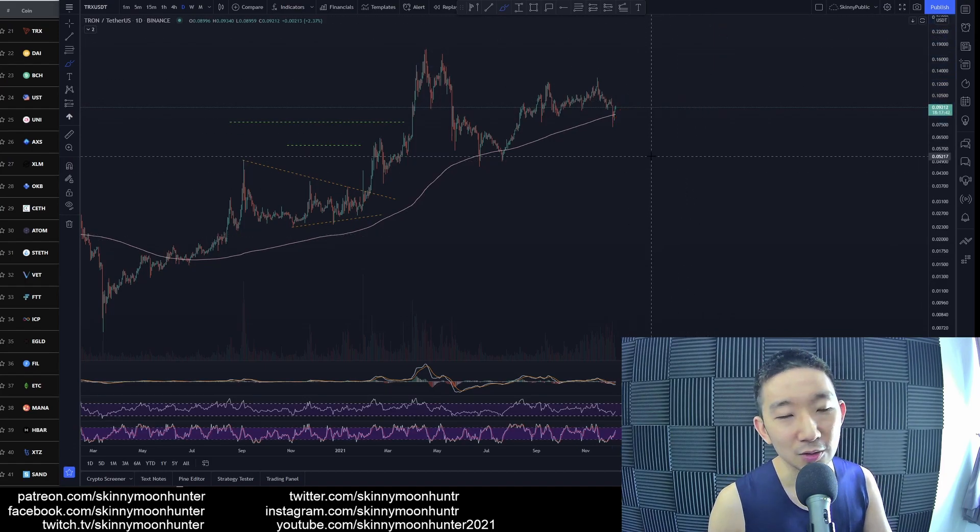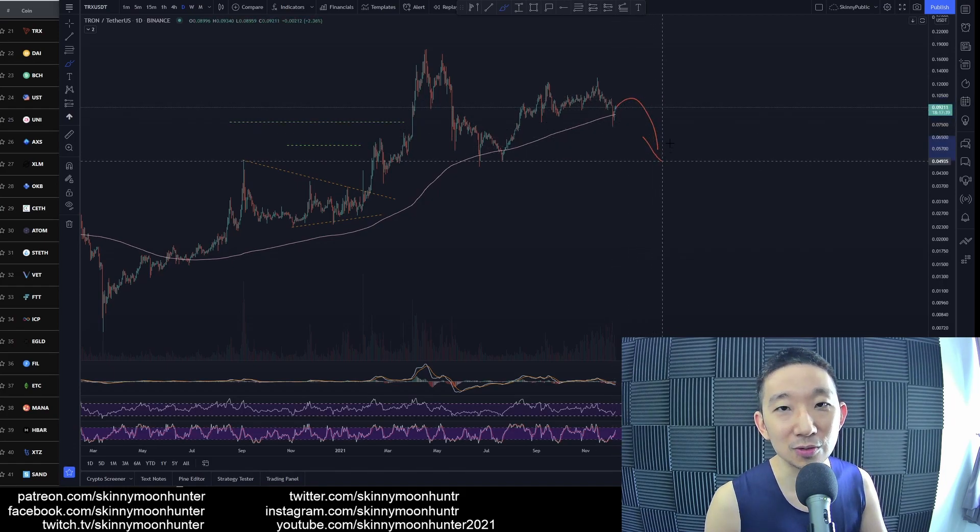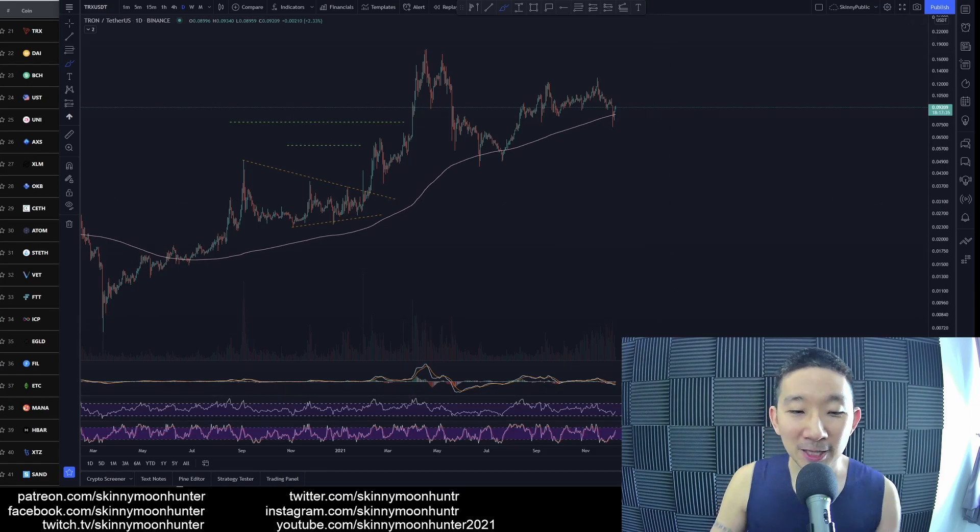We're probably going to have to consolidate a little bit longer first before going higher for TRON against USDT. Until that happens, we're not going to be doing anything, because things can still go very wrong. Be very careful about going into a trade too soon for TRON. That's it for today's crypto TA.